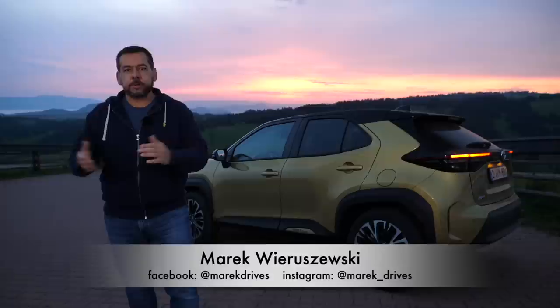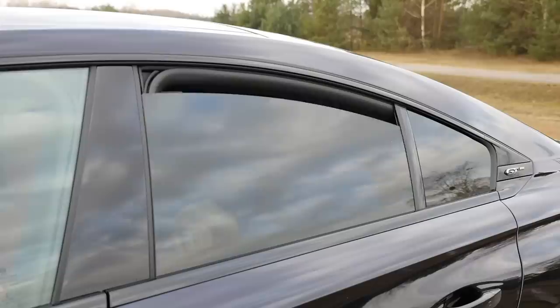This is the Toyota Yaris Cross, a Japanese B-crossover designed and assembled in France with the powertrain made in Poland. What could possibly go wrong?